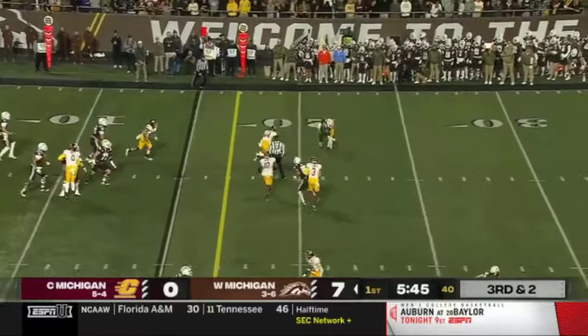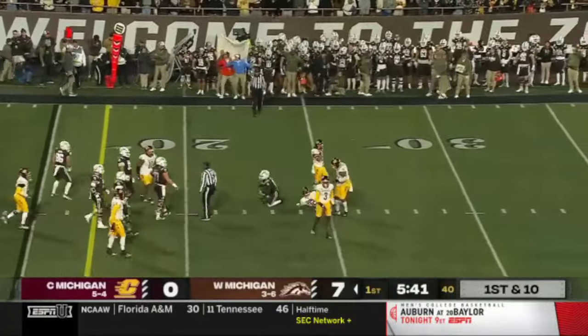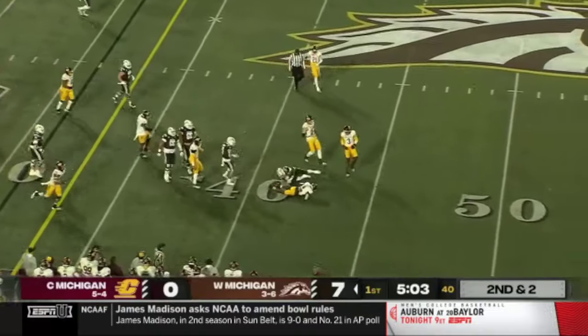Soon he dials it up — it's gonna be a first down play to the 23. And they did it right there.